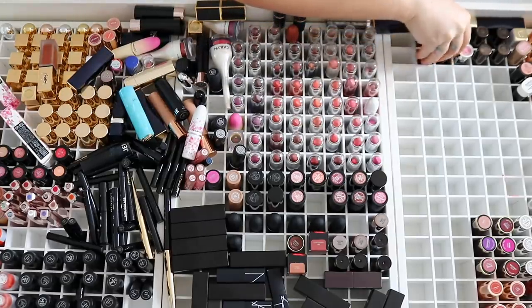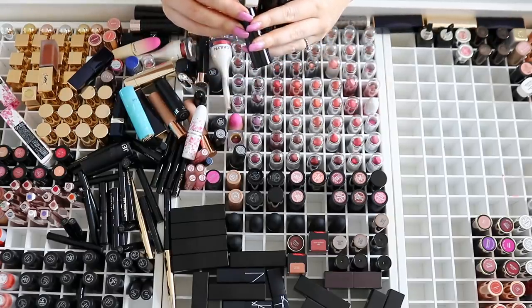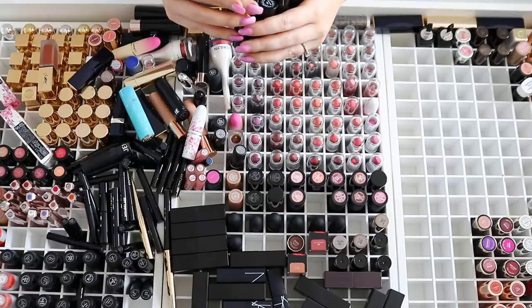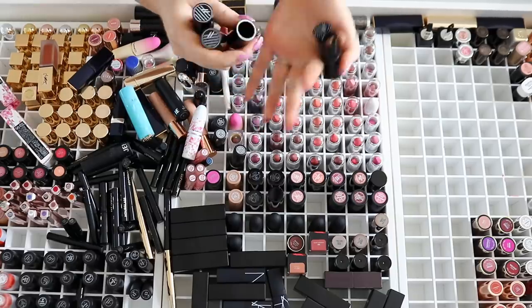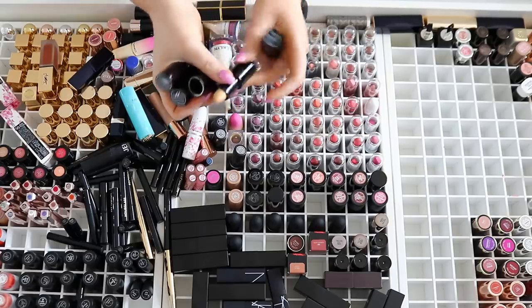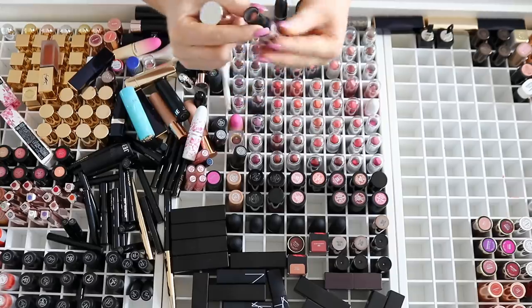Down here we have some very stubby ones — I think they're Ardency Inn, so these are probably from like 2015–2016. That one's unused. I don't think I'll keep these because I've never even reached for them. They're pretty nudes — oh my god, look at this one, it's like pale yellow. I have some Buxom Marvelous Moxies which are quite old as well. Surprise, surprise — that's just this entire video.